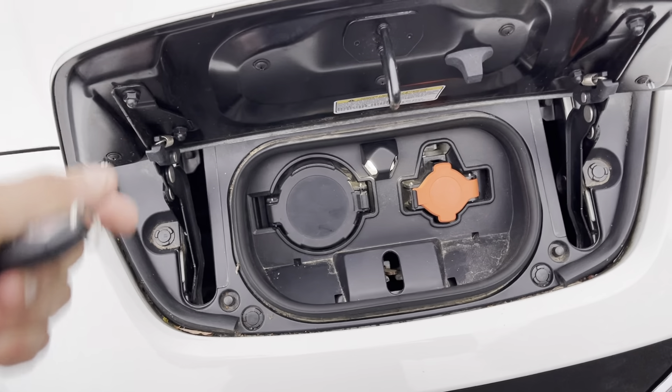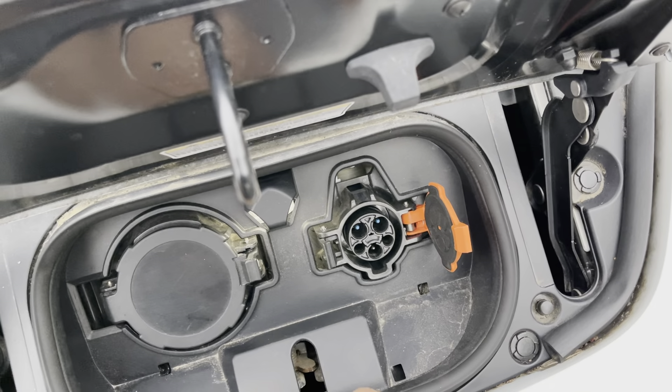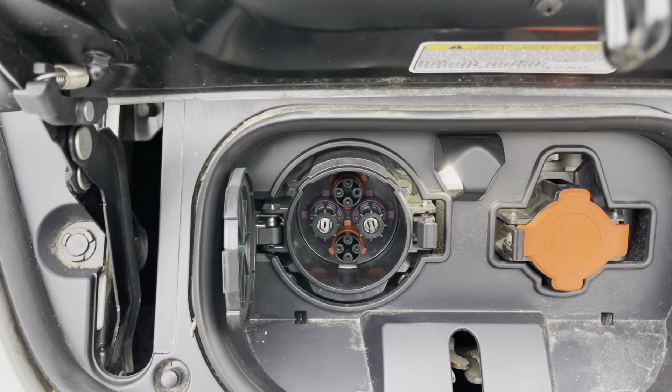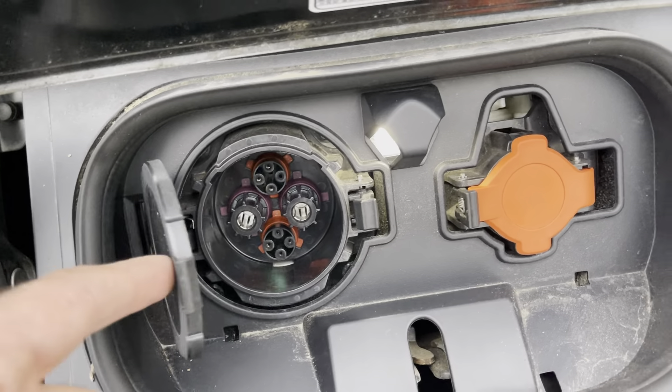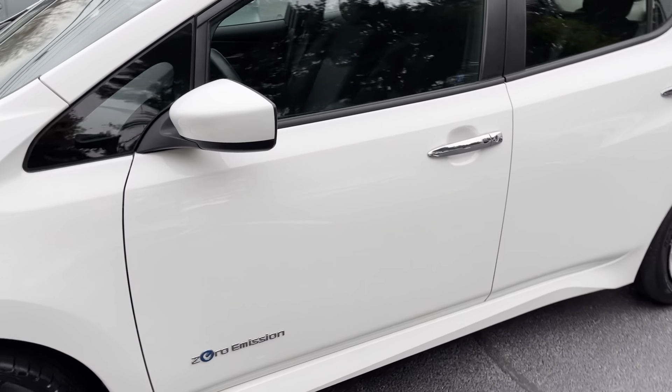This is the charging port right here. You have the regular J1772 which you can charge anywhere, and then this is the option for DC fast charging, which you can go zero to full in about an hour, or zero to 80% in about 45 minutes.